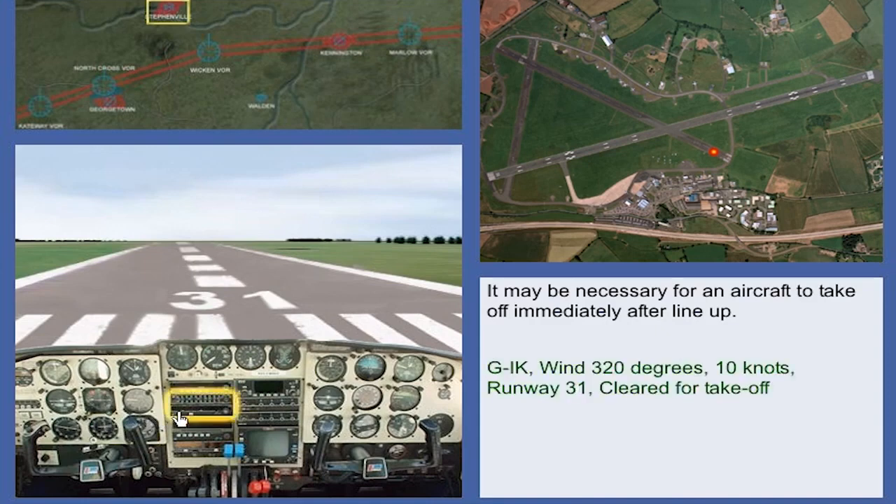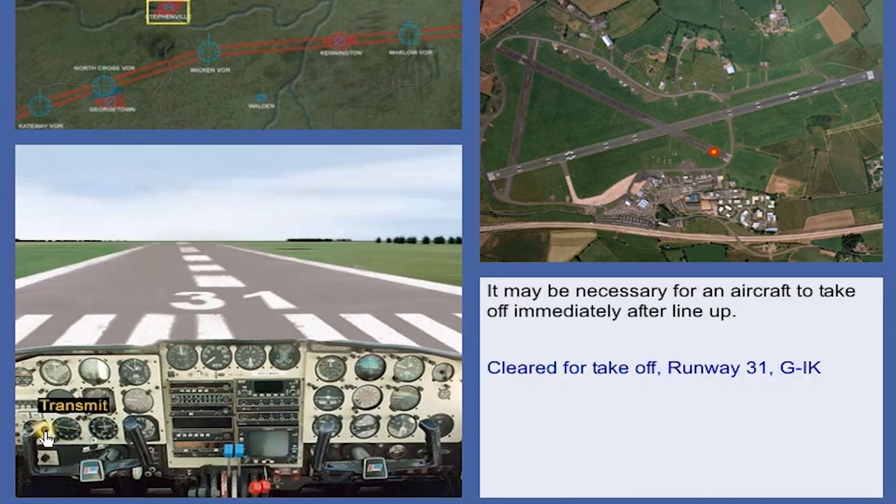Golf India Kilo, wind 3-2-0 degrees, 1-0 knots, runway 3-1, cleared for take-off. Cleared for take-off, runway 3-1, Golf India Kilo.